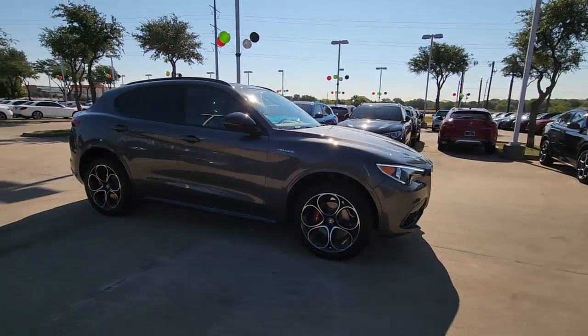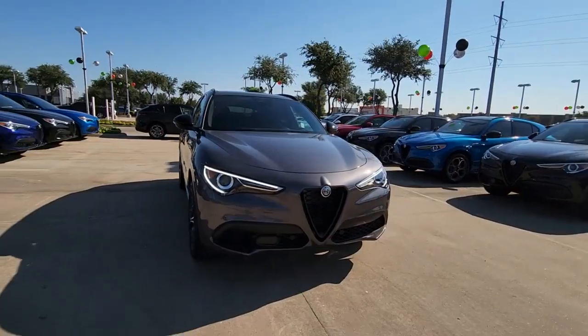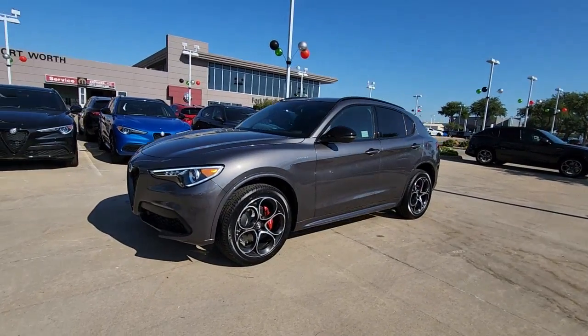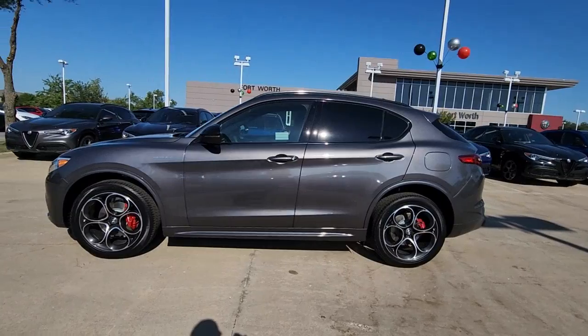The following are some of this vehicle's highlighted options: keyless entry, navigation system, sunroof/moonroof, power liftgate, power passenger seat, heated rear seat, fog lamps, backup camera, aluminum wheels, and heated front seat.